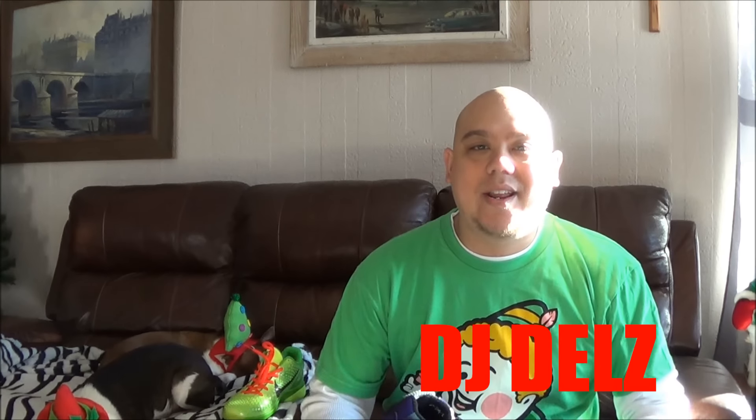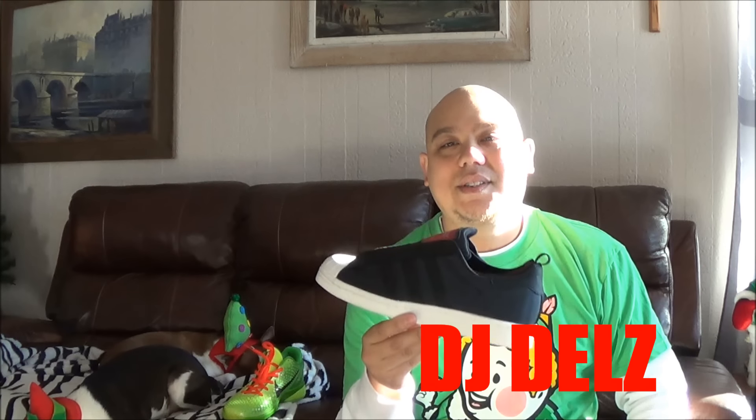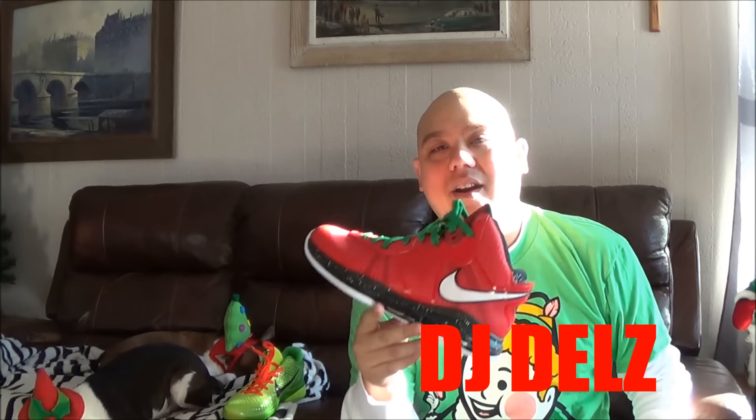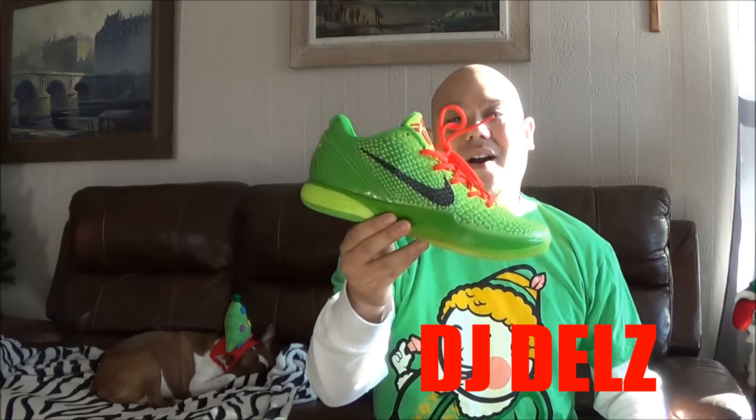So with a quick recap: we've got the KD5 Christmas Edition, then the Adidas Top 10 2000 Nightmare Before Christmas, then the Superstar Adidas Run DMC Keith Haring edition, then the LeBron 8 Christmas edition, and of course my number one pick is the Kobe Grinch. Such a hot shoe. Love this one. It's got to be the number one pick, my favorite Christmas shoe.